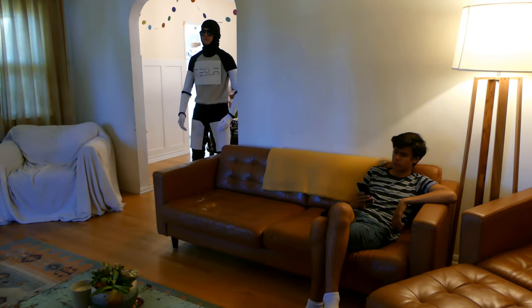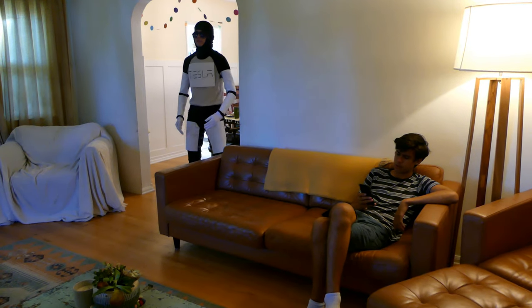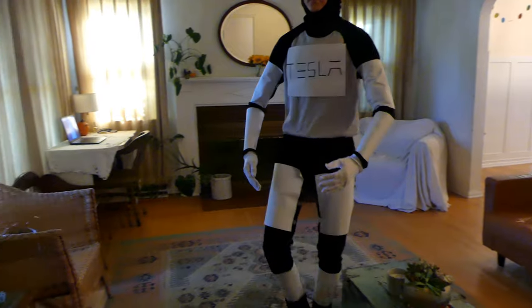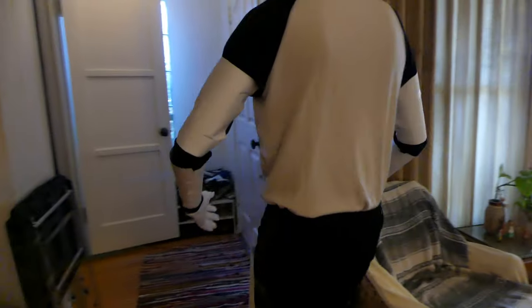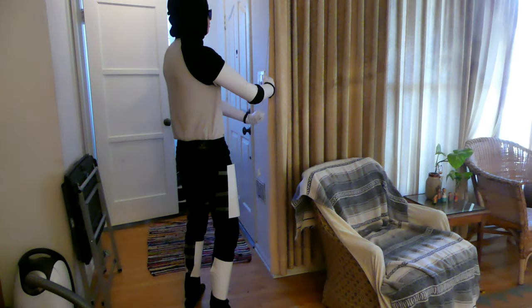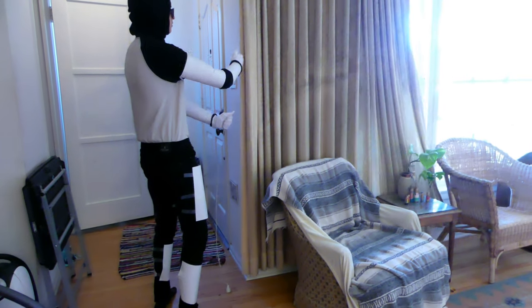Hey Optimus, open the blinds. Right away, sir. Hey Optimus, bring me my coffee. Here you are, sir.